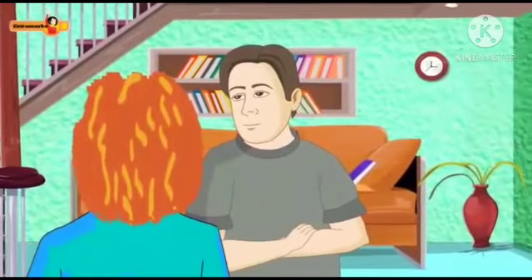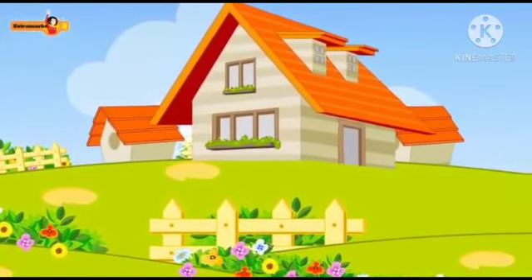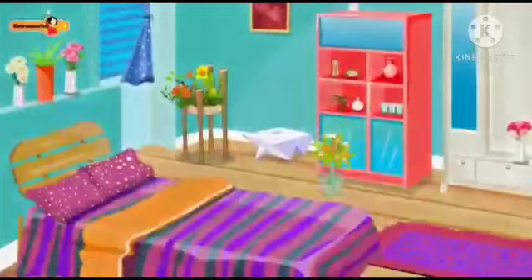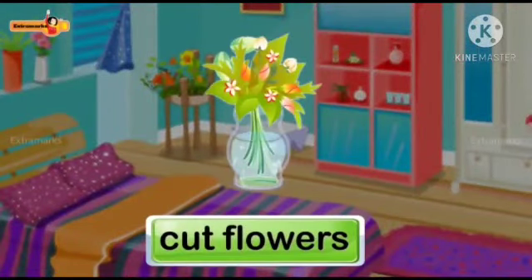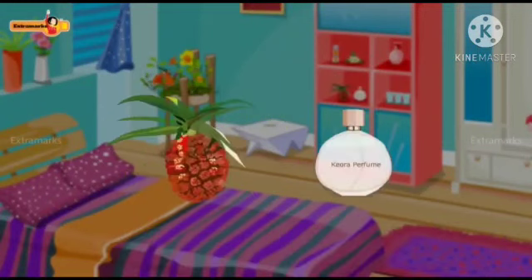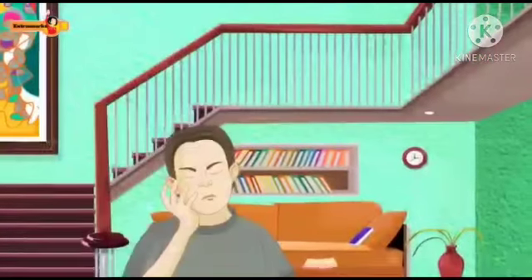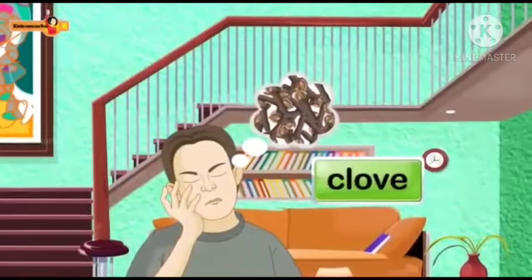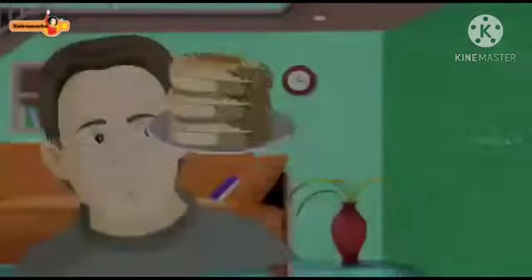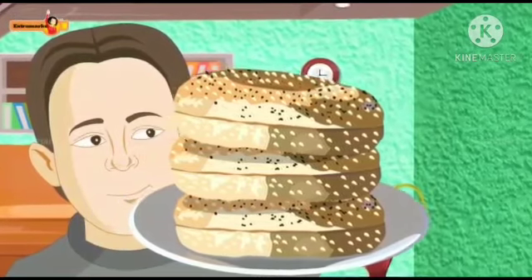Mrs. Craig reminded Mr. Craig that flowers in and around the house add beauty to the exterior and the interiors. Cut flowers are used for interior decoration. She reminded Mr. Craig how he loved the jasmine perfume, and she herself loved Kira and lavender perfumes. How he often asked for a clove to get relief from his toothache, and she reminded him how he would eat homemade bagels sprinkled with poppy seeds.